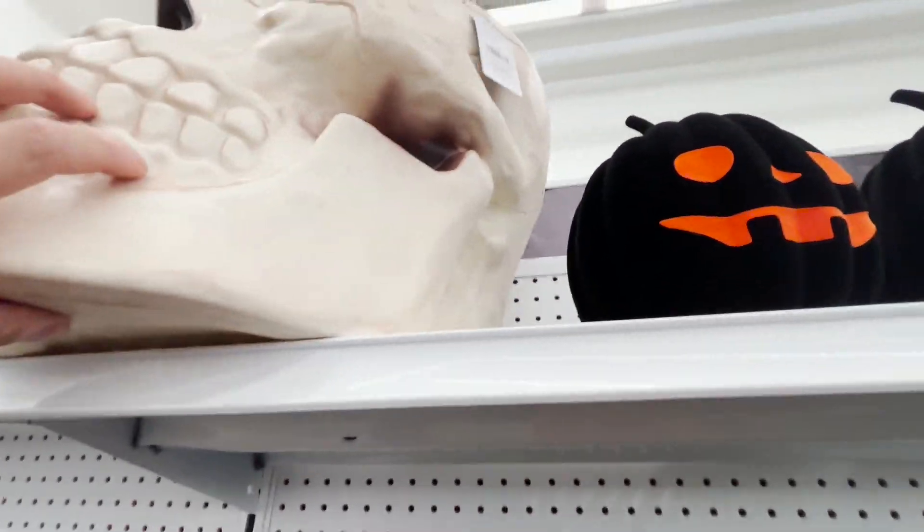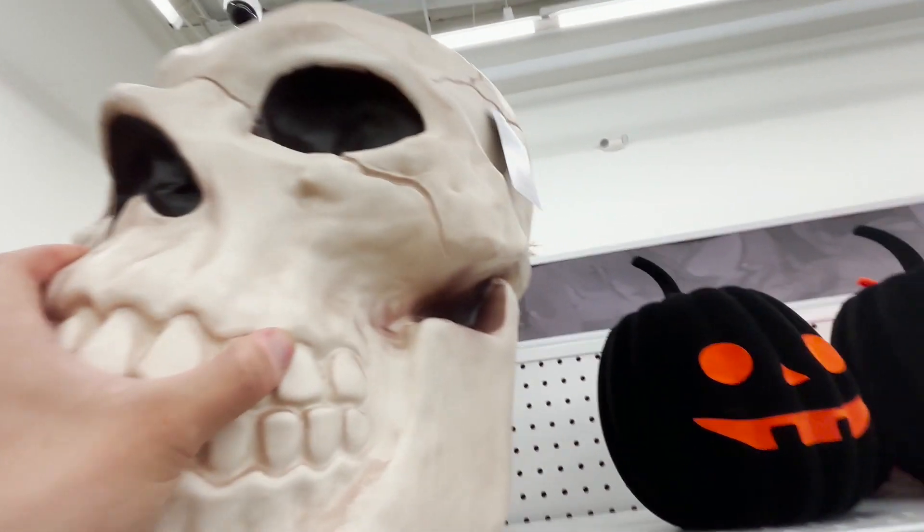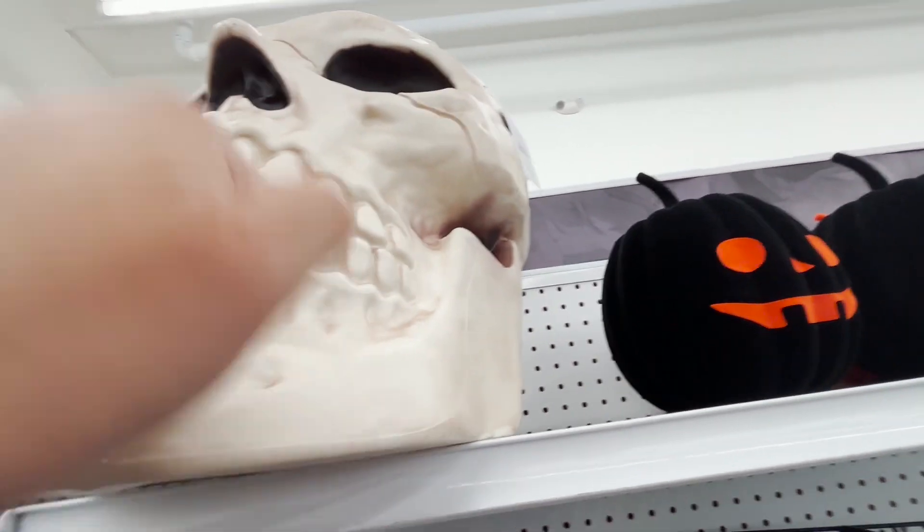This right here is pretty cool — $79. Look how big this thing looks. It's made of plastic, like a really hard plastic.